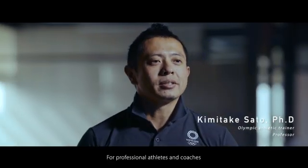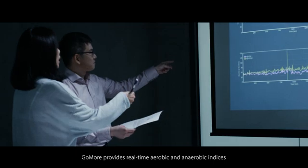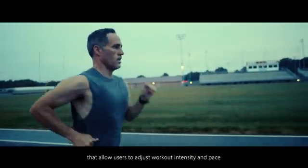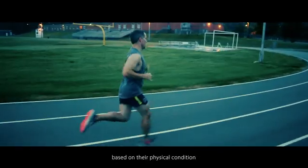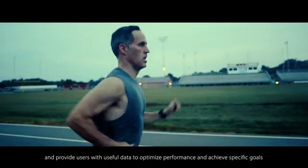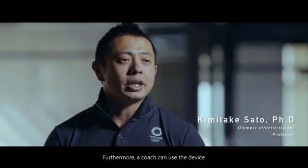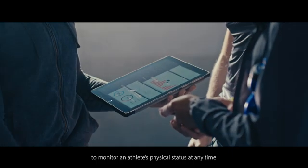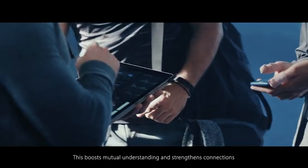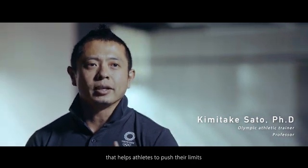For professional athletes and coaches, having an accurate and comprehensive stamina index is important. GoMore provides real-time aerobic and anaerobic indices on physical exertion that allow users to adjust workout intensity and pace based on their physical condition. It can also monitor physiological response and provide users with useful data to optimize performance and achieve specific goals. Furthermore, a coach can use the device to monitor athletes' physical status at any time to offer effective guidance. This will support mutual understanding and strengthen connections between coaches and athletes, helping athletes push their limits.